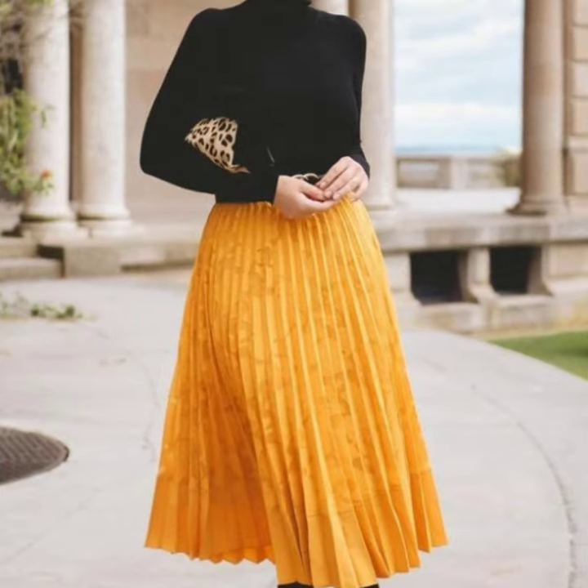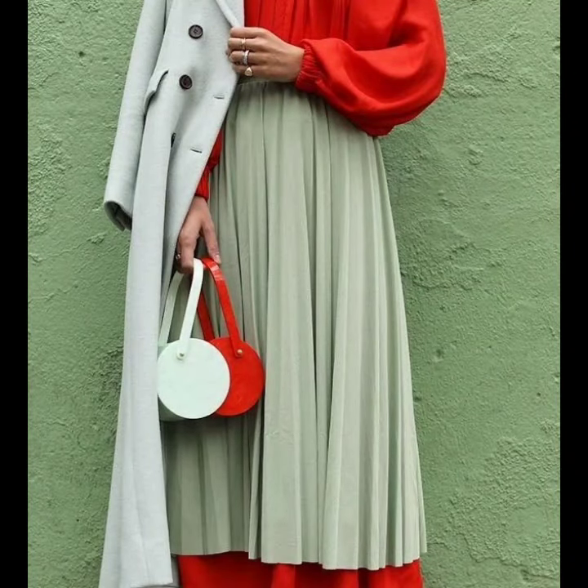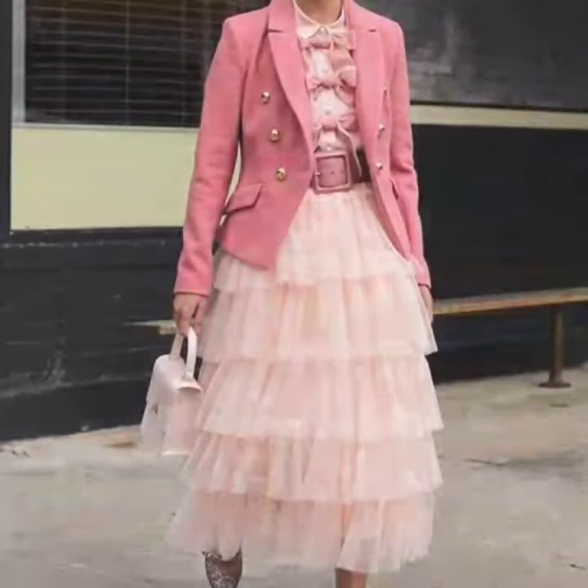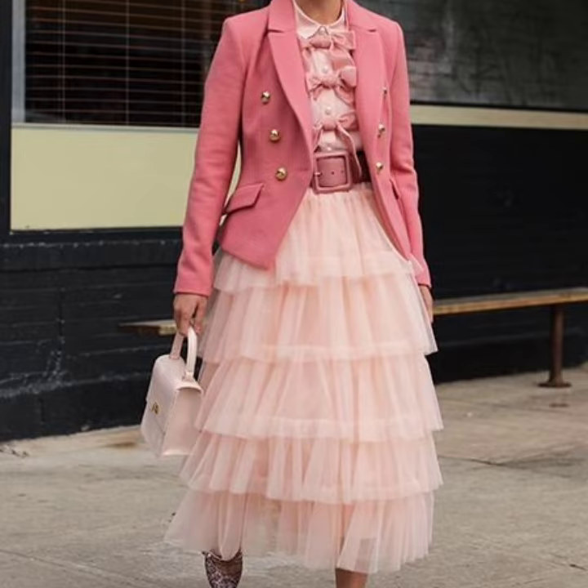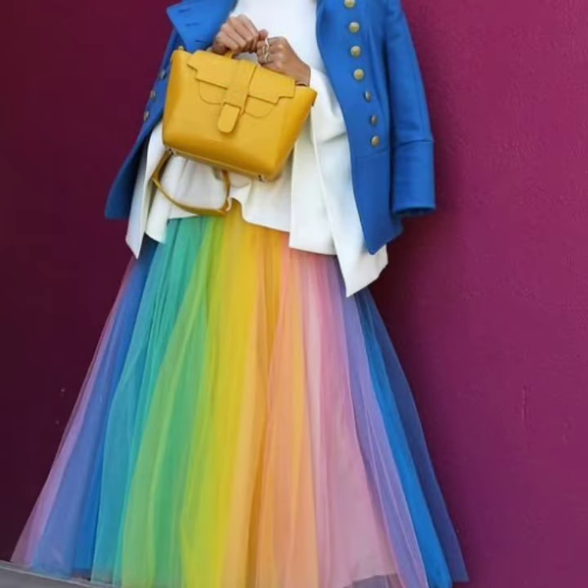Hey everyone, welcome back to my YouTube channel! How are you all? I hope that you are fine and good. So here I'm back again with an awesome collection of colorful and beautiful skirt designs for party wear.